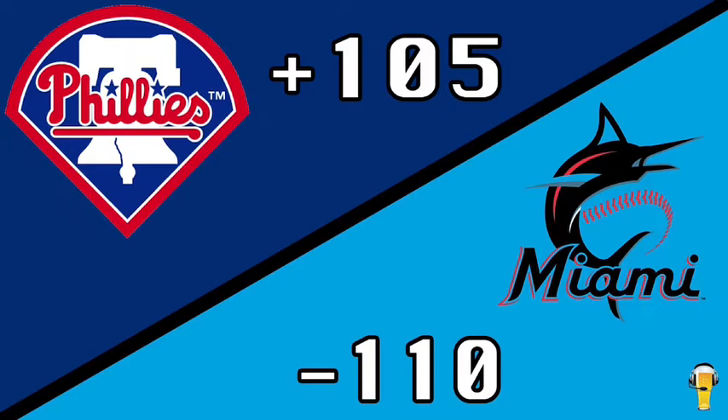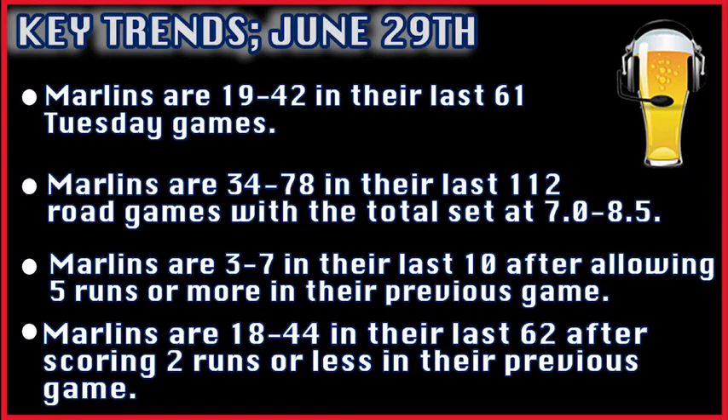For our Gambler's First Glance play of the day, we're taking the Philadelphia Phillies money line at plus 105. We have some big key trends for this game.